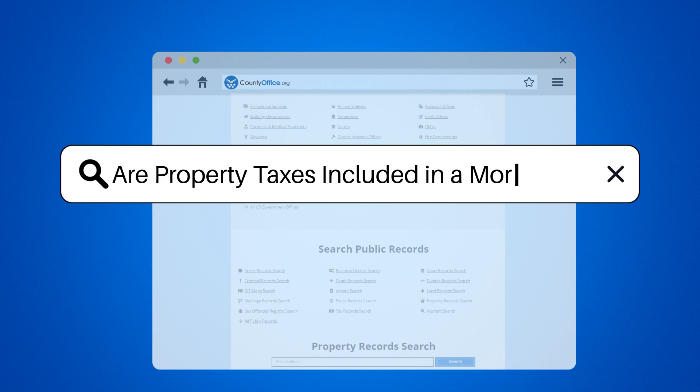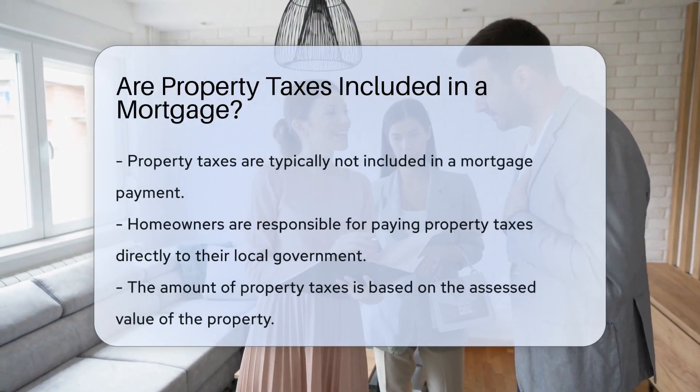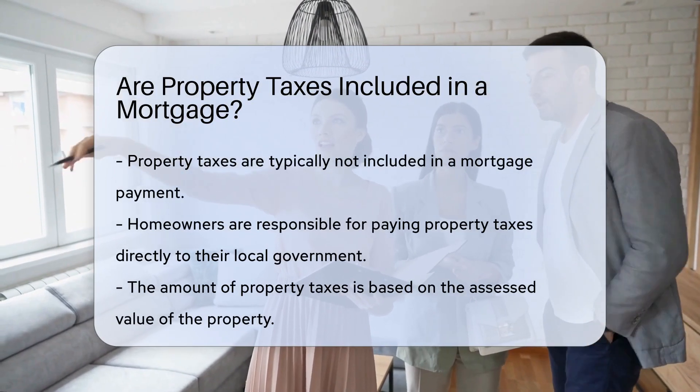Are property taxes included in a mortgage? No, property taxes are not typically included in a mortgage payment. Homeowners pay property taxes separately to their local government.